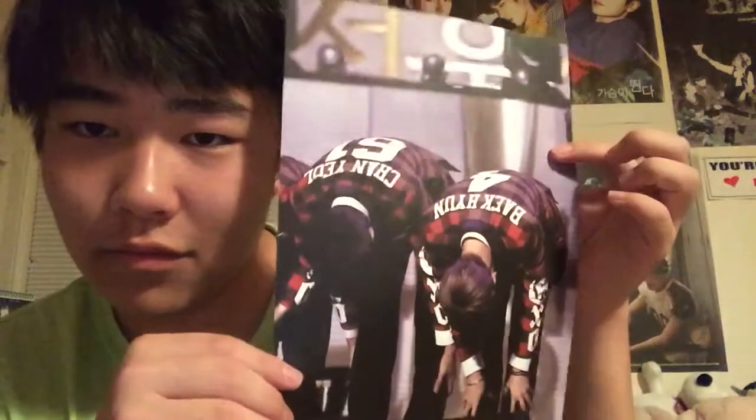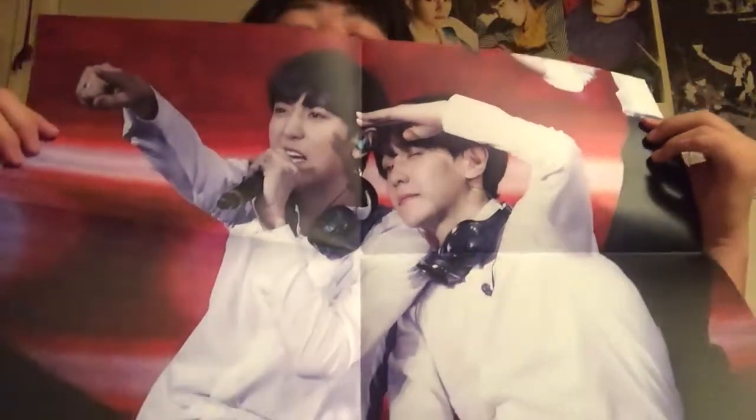Then it came with some posters — some small ones, which are cute, and then the canon Chanyeol one. And it has this really big one which I plan to hang up but I have no idea where I'm putting it because wall space is kind of tight. Oh my god, this is so pretty. Do you see this? It's so pretty, but Baek and Chanyeol, why do you have to kill me all the time?